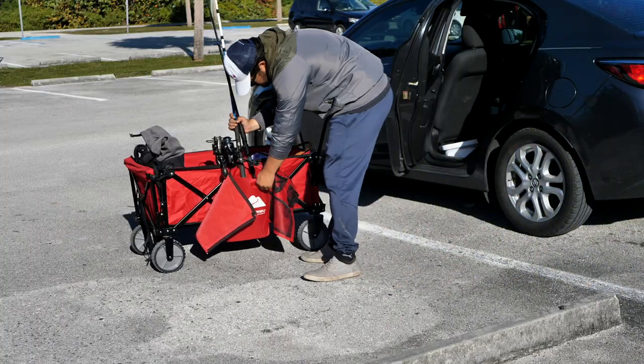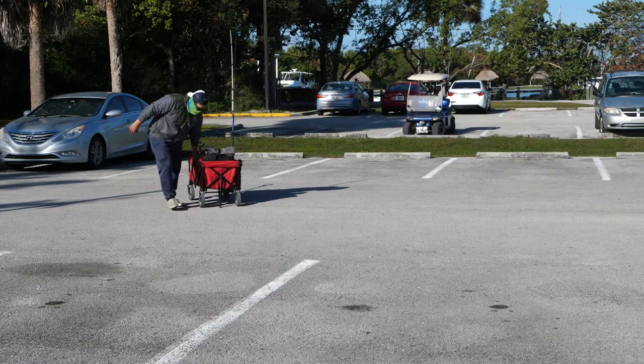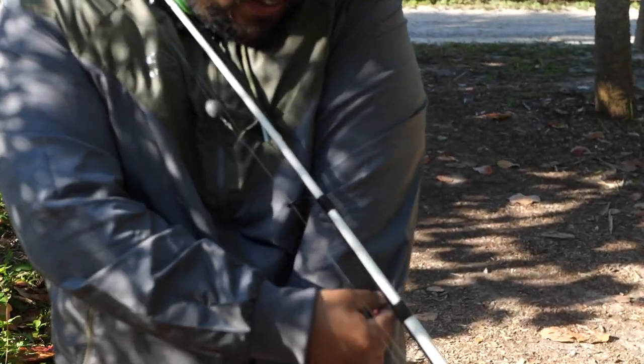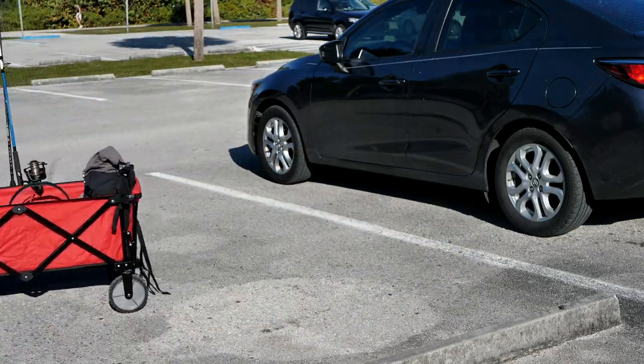This morning was rough. It was one of those mornings where you just feel like everything's going against you. Not only was I running late the whole time, but when I got to the bait store and bought my shrimp, my car battery died. I had to walk to an AutoZone, buy jumper cables, and have the guy at the bait store give me a jump. Shout out to that guy — thank you so much for helping me out.